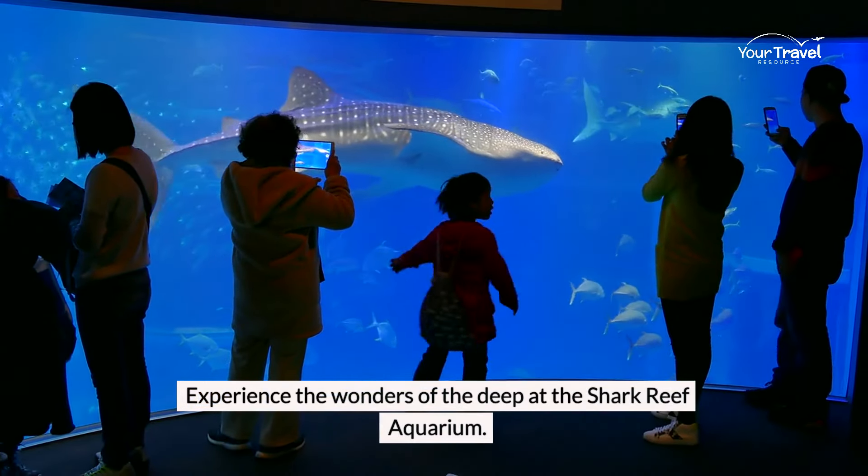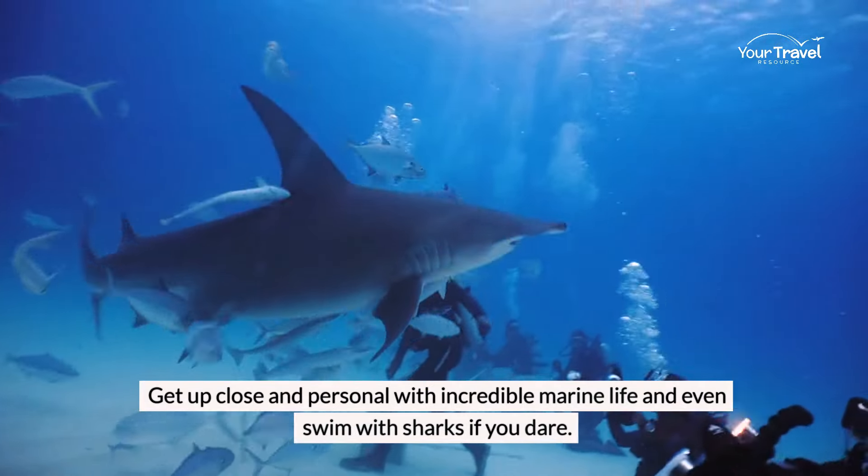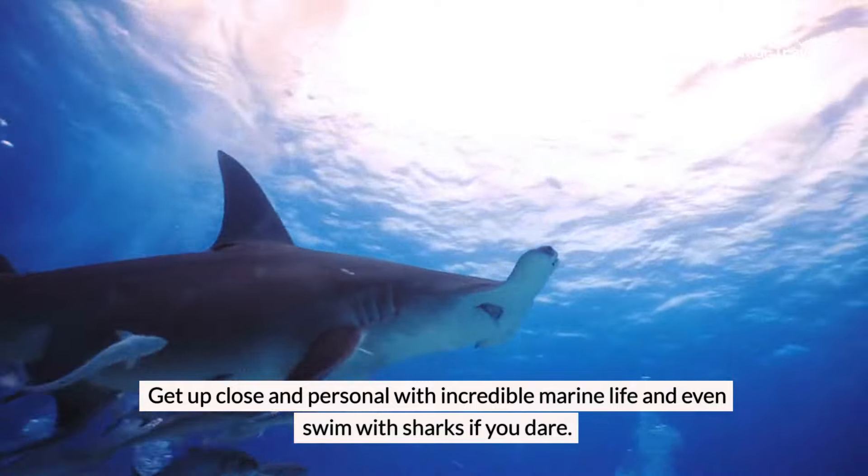Experience the wonders of the deep at the Shark Reef Aquarium. Get up close and personal with incredible marine life and even swim with sharks if you dare.